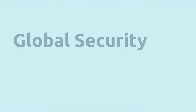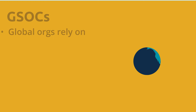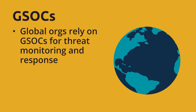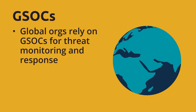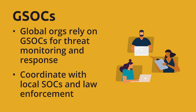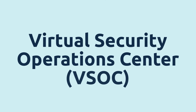Global Security Operations Center, or GSOC. Large organizations with a presence in several countries might depend on a GSOC to support monitoring and responses to worldwide security threats.